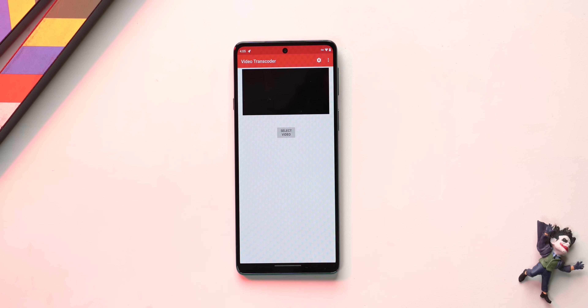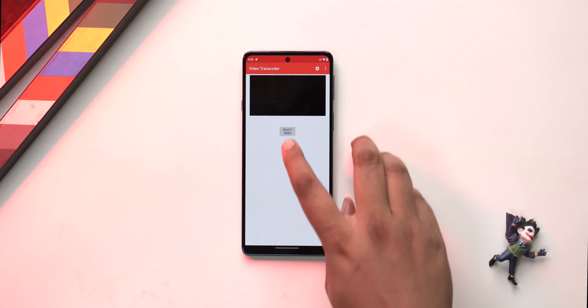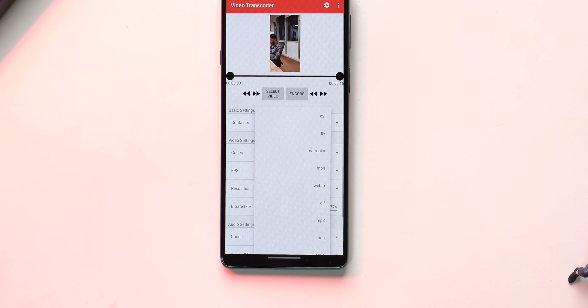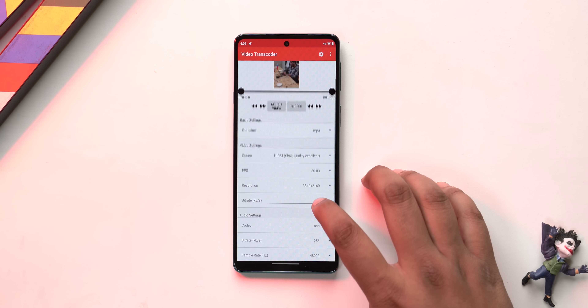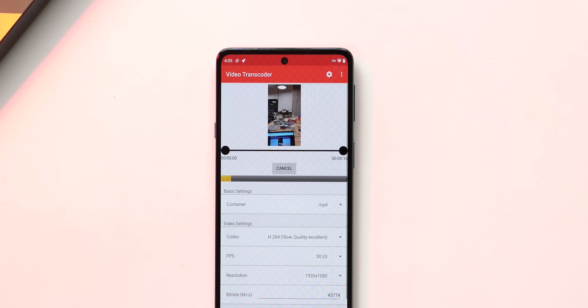There are times when I need to convert a video for better compatibility, and the apps on the Play Store are just weird — they have big in-app purchases, full-page ads. This is an open source app called Video Transcoder. I know, generic name and generic UI, but it works really well. It uses the open source program FFmpeg and lets you change formats — there's MP4, AVI, WebM, and more. I can also change the codec, the FPS, the resolution, and even the audio settings. It works well even with 4K 60fps videos, and you can also use it to extract audio from videos.